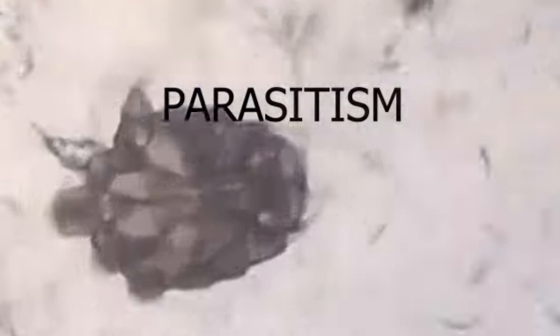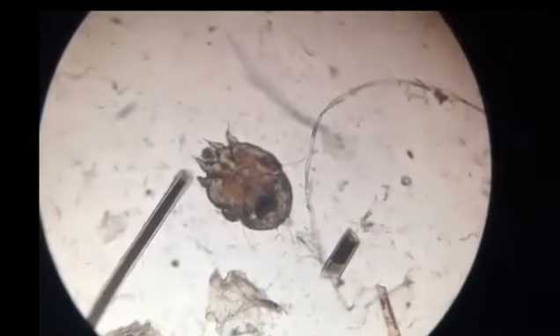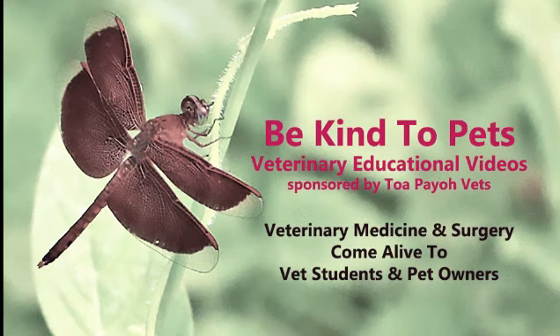Parasitism. Are you familiar with this word? Do you also know what parasite is shown in the video? Please stay tuned to know the answer. This is a Be Kind to Pets veterinary educational video sponsored by Topayo Vets, where veterinary medicine and surgery come alive to vet students and pet owners.